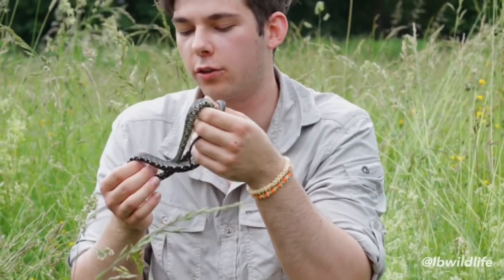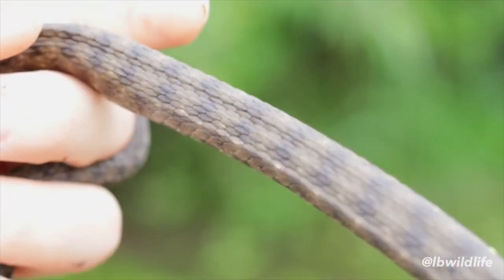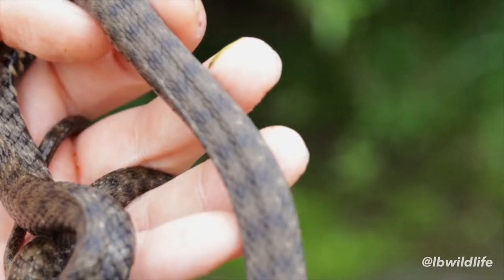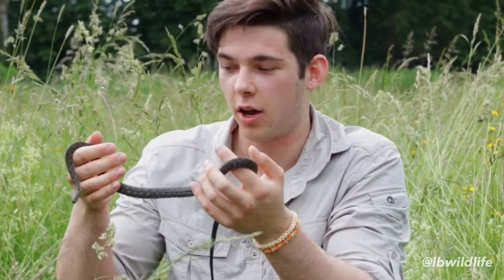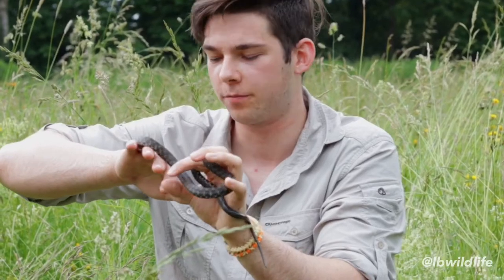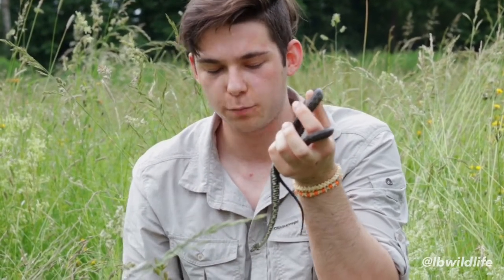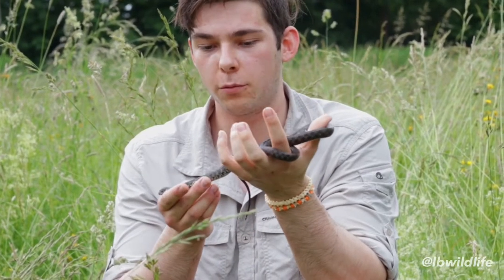Unfortunately these snakes are pretty endangered throughout most of their range. But in fact the species can be found on three continents: Asia, Africa, and of course Europe. Because of habitat destruction, unfortunately the species is pretty endangered in most of its range.